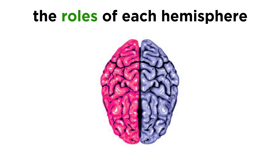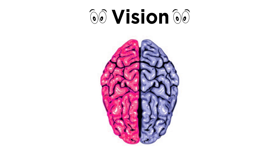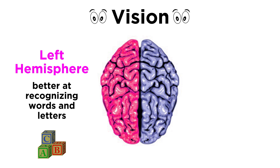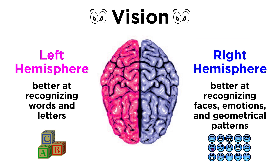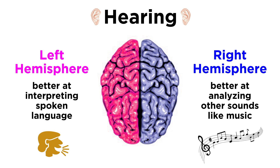Now let's get more specific about the roles of each hemisphere. To be clear, nothing is totally and completely lateralized — it is only that one hemisphere is favored over the other in controlling certain functions. Regarding vision, the left hemisphere is better at recognizing words and letters, while the right is better at recognizing faces, emotions, and geometrical patterns. The left is better at interpreting spoken language, while the right is better at analyzing other types of sounds, like music.